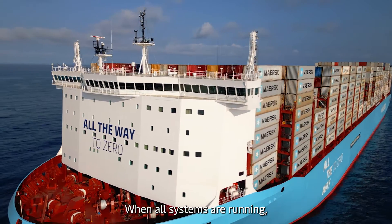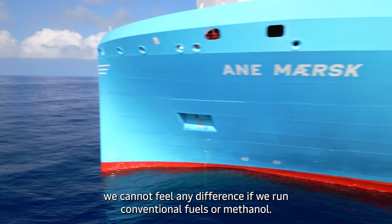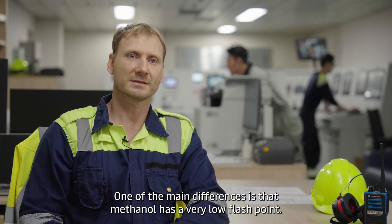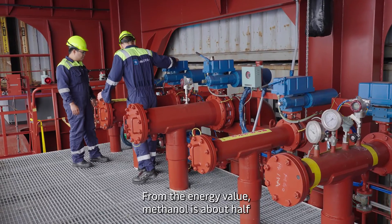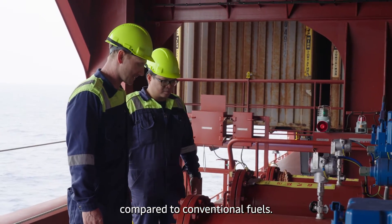When all systems are running, we cannot feel any difference if we run conventional fuels or methanol. One of the main differences is that methanol has a very low flashpoint. From the energy value, methanol is about half compared to conventional fuels.